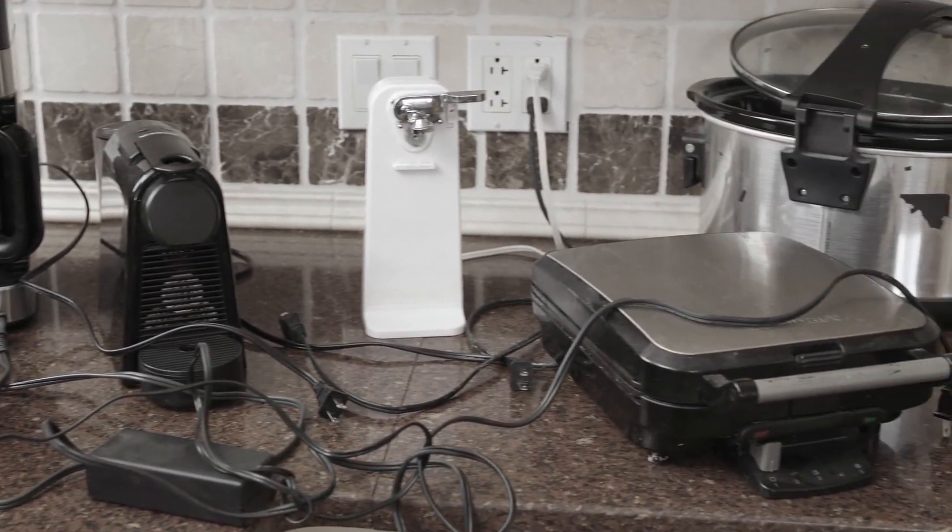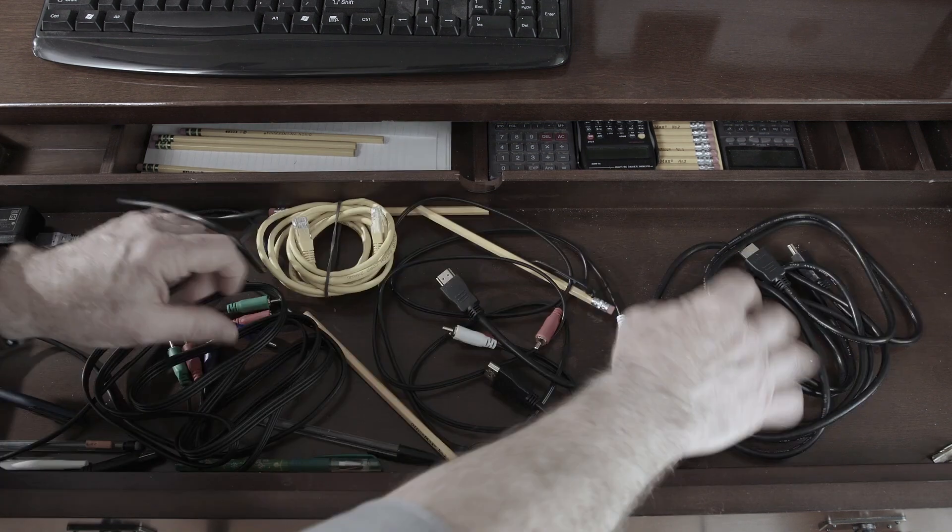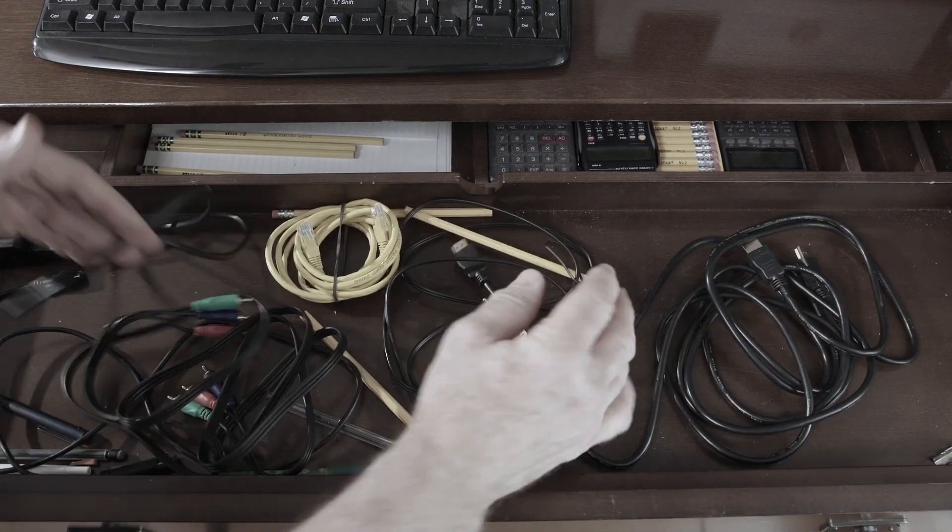Is your kitchen cluttered with cords? Is your house twisted and tangled with cables? Had enough of digging through disorganized drawers? You don't have to take it anymore.